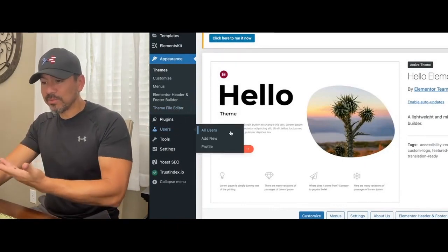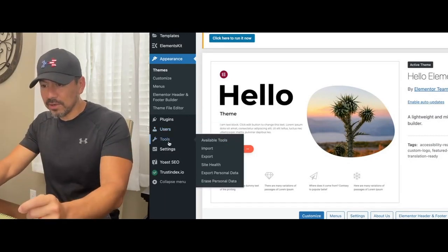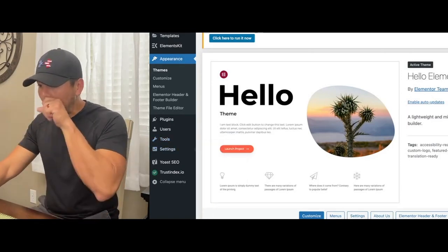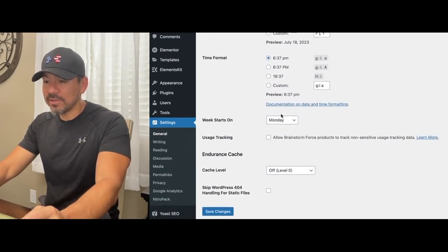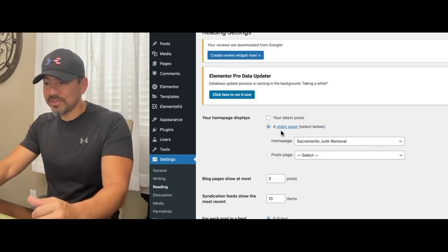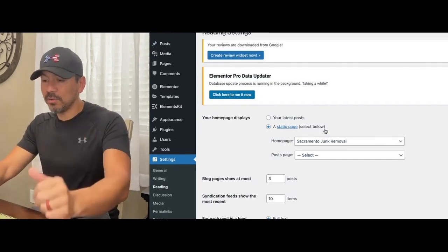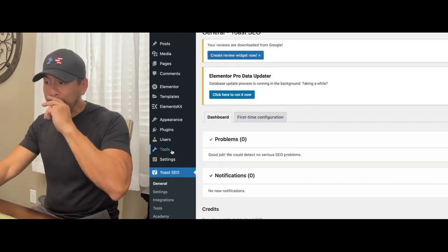Under Users you can give access to somebody or change your settings. Under Settings - General Settings - it's just basic stuff: the name of your website, your domain, your email address, contact information. You also need to set which page you want as your home page. These sites are set up to be blogs by default, so you always have to set a static page as your home page.